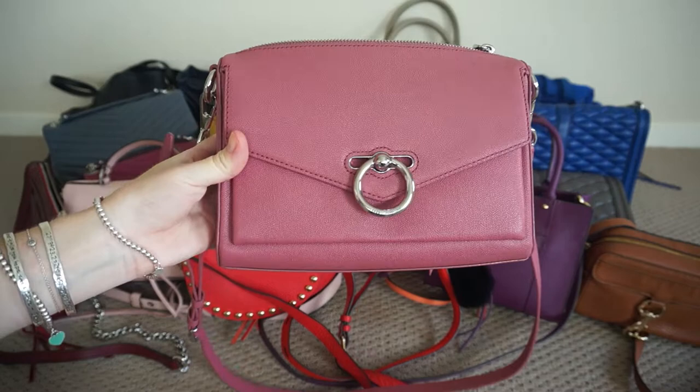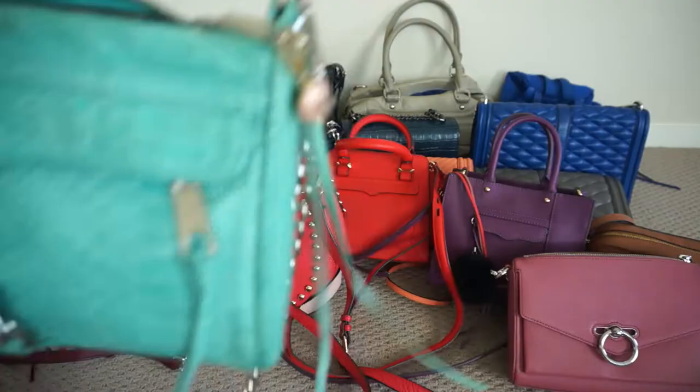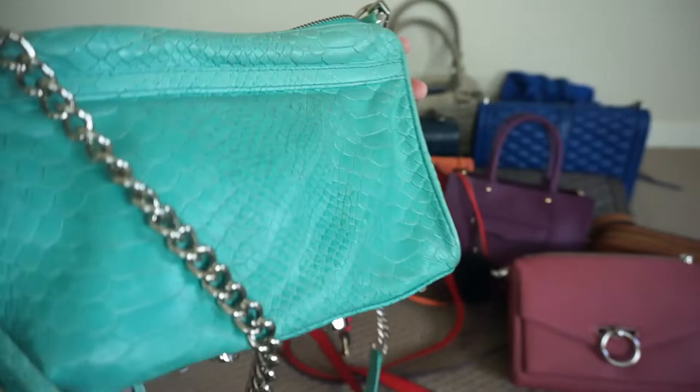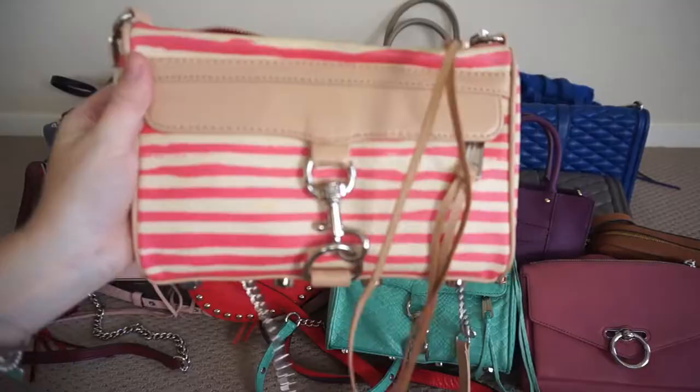This one is the Jean Mac crossbody bag in fig pink, which is an absolutely beautiful pink. It is a really nice structured bag as well. Onto mini Macs now — this one was actually my first Rebecca Minkoff handbag buy. It's this gorgeous little aquamarine mini Mac bag and it is in the python embossed leather.